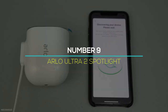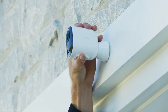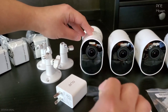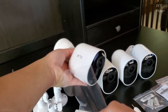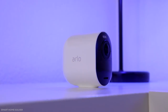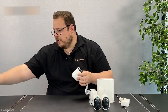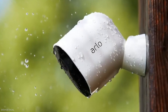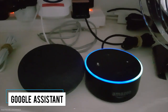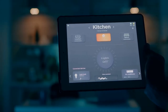Number 9: Arlo Ultra 2 Spotlight. Arlo's home security cameras are unique in that they're battery-powered and movable, allowing you to deploy them virtually anywhere in your home. The Ultra 2 Spotlight cameras are the best in the company's current lineup. They shoot video in the highest resolution — 4K HDR — and with the broadest field of vision. They also work with Alexa, Google Assistant, and Apple HomeKit, as well as all of the major smart home platforms.